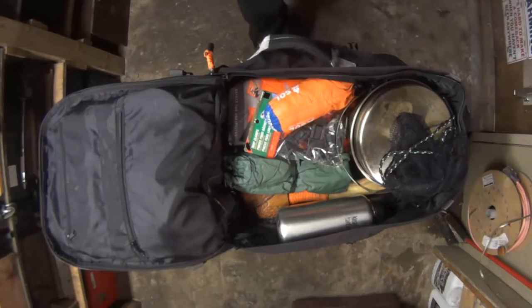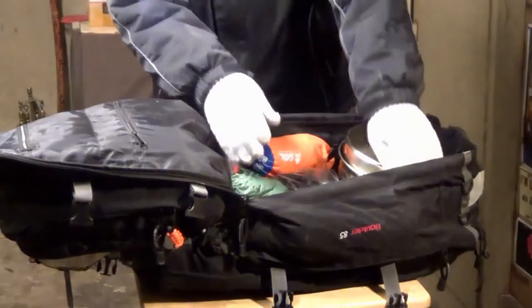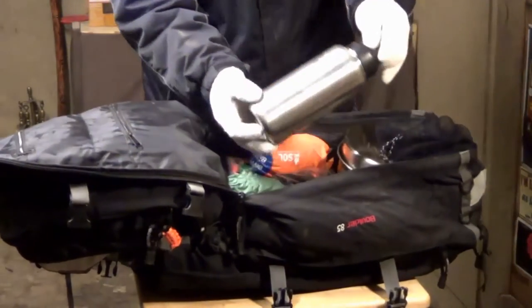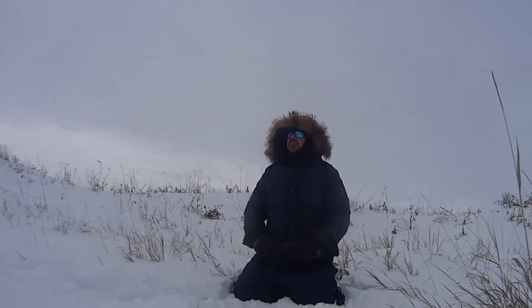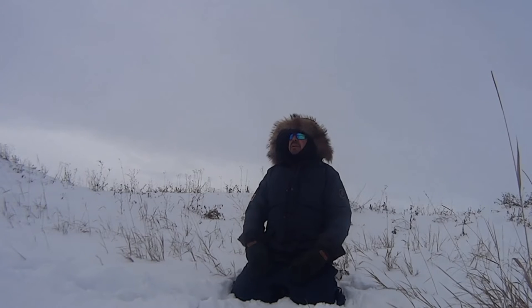Good morning guys. Recently I made a video on my winter pack out — all the winter gear I carry in my backpack. But today I want to talk about my winter clothing. The three priorities of winter survival are fire, shelter and water, and I look at my clothing as my shelter. Today we're going to be talking about natural and synthetic materials and their pros and cons.